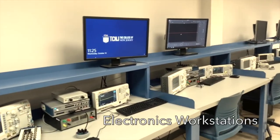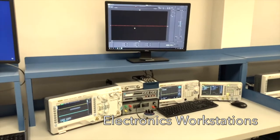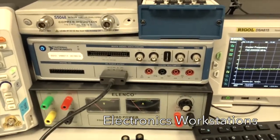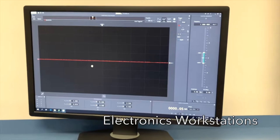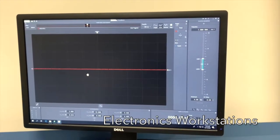I wanted to spend a moment talking about our electronics workstations, which allow students to tackle a variety of engineering problems. Much of the functionality is housed in one unit — the National Instruments Virtual Bench — which when coupled with the graphical UI allows students to use a digital multimeter, waveform generator, DC voltage source, as well as oscilloscope, all in one package.